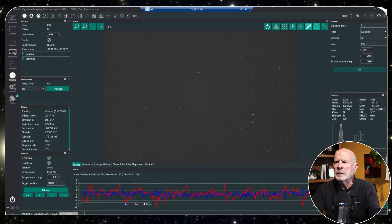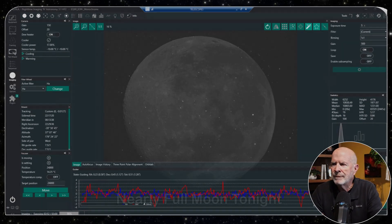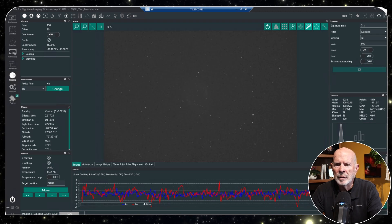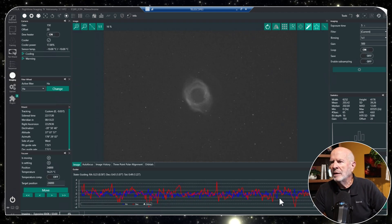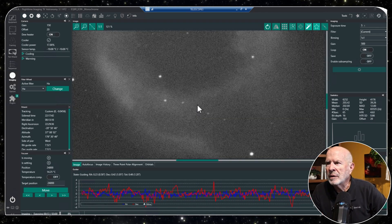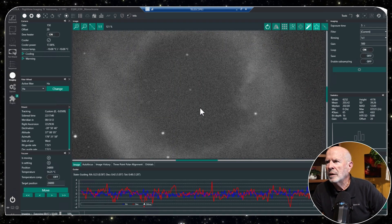As typical with a nearly full moon, the guiding is kind of rough tonight. That's why I don't like shooting on nights of a full moon. But here we have the first image coming up — this is the H-alpha. Look at that — isn't that nice? Even with this rough tracking, let's zoom in to see what the stars look like. Not bad at all — look how round they are. That's pretty good.